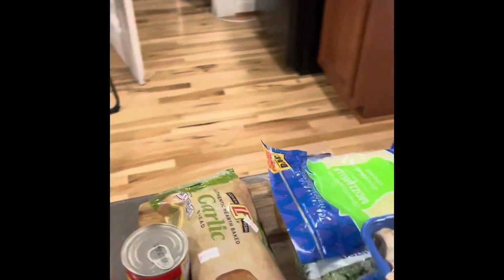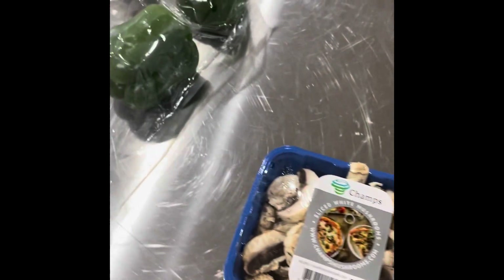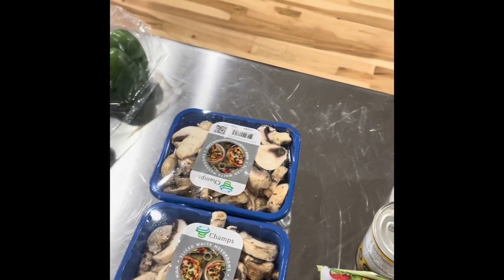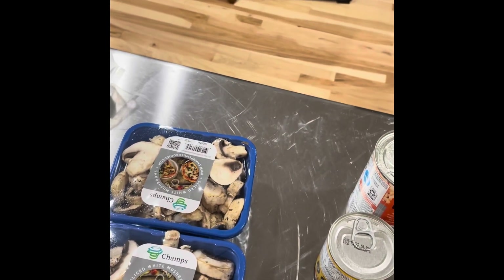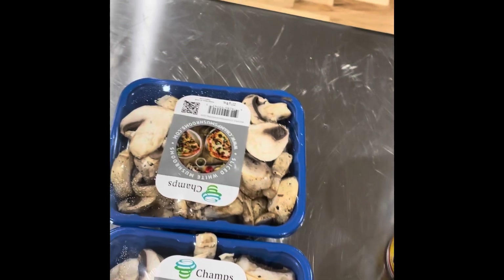So I went back to Aldi today. They had the sliced mushrooms today. I think they were $1.59 a pack. I got these for $1.59 today — I think they went up to $1.89 at one point.